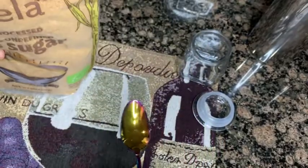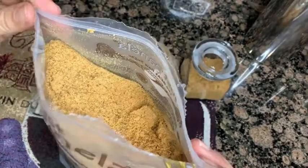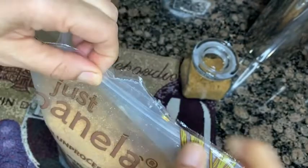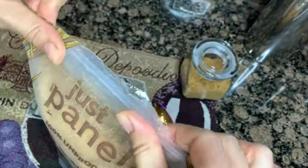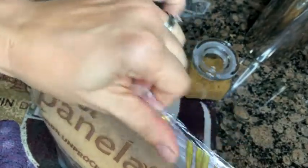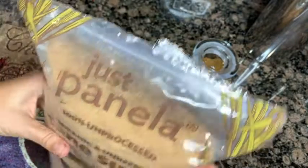I'm really pleased with it, especially since it is unrefined — that's really important to me. I can take just what I need and then it seals back up again, which is really nice. I don't have to worry about spilling or losing any of the sugar. This has been a really great purchase for me.